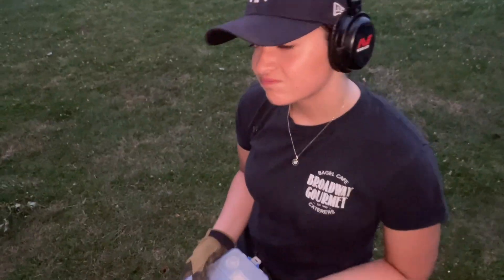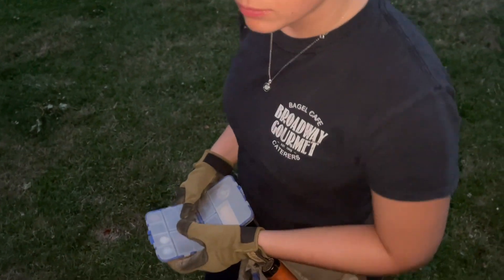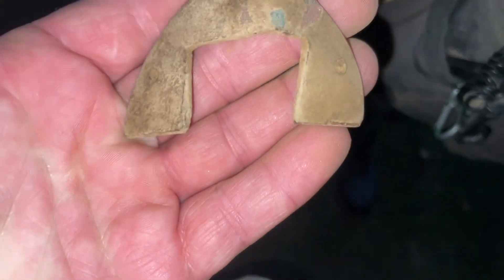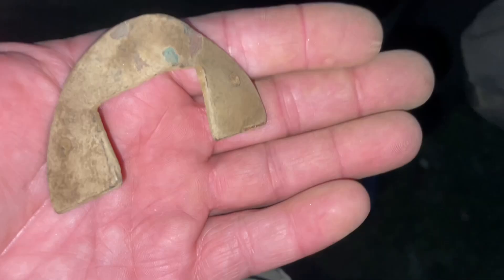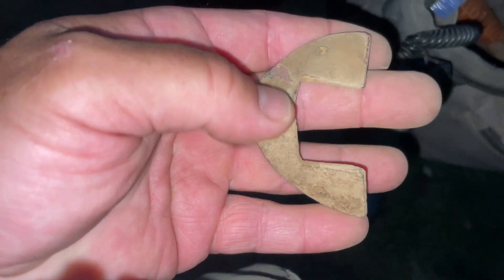I got her to come out — she's here! I'm back at the spot where I found that Jersey copper the other day, the Washington quarter, and that flat button. I said I gotta take her here. I literally ran out because I didn't want to find too much without her here. She just pulled this crazy giant piece of brass — not sure what it is or what it would be for. Maybe you guys could tell me, it's all bent.